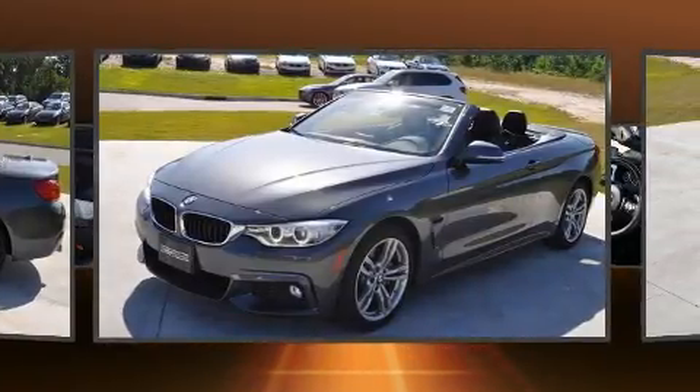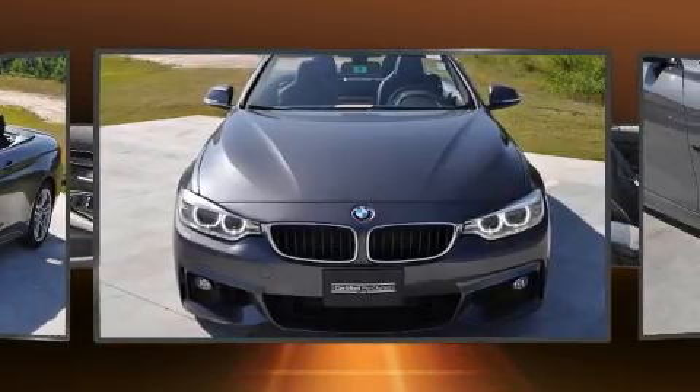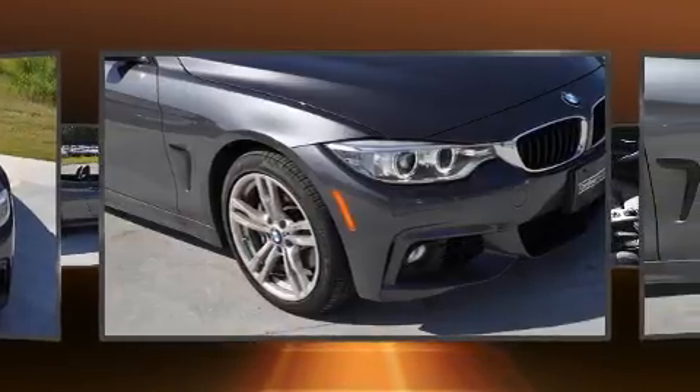A wealth of standard features means that you no longer have to sacrifice, such as remote keyless entry, leather upholstery, heated steering wheel, and power windows.